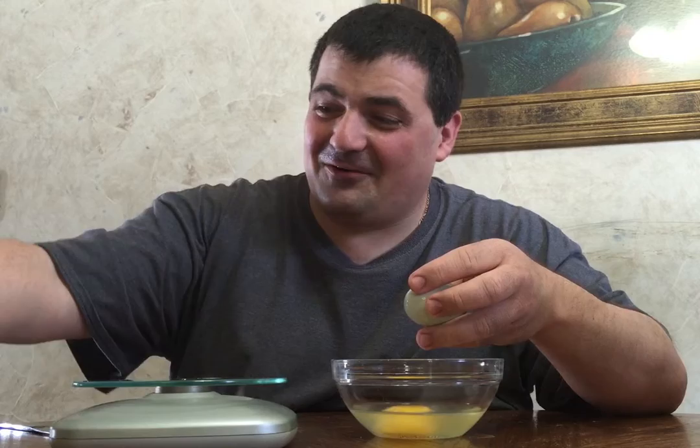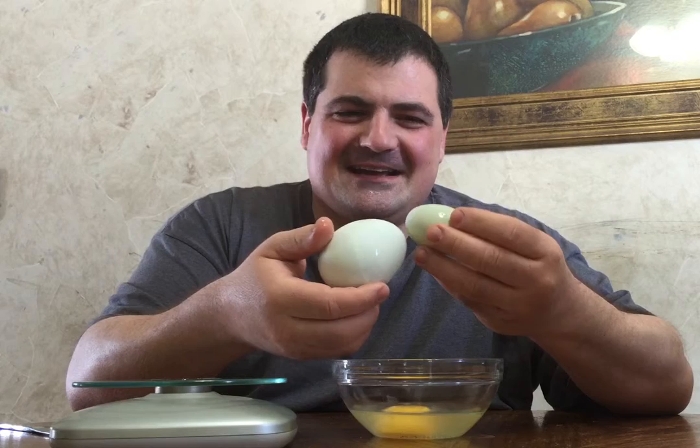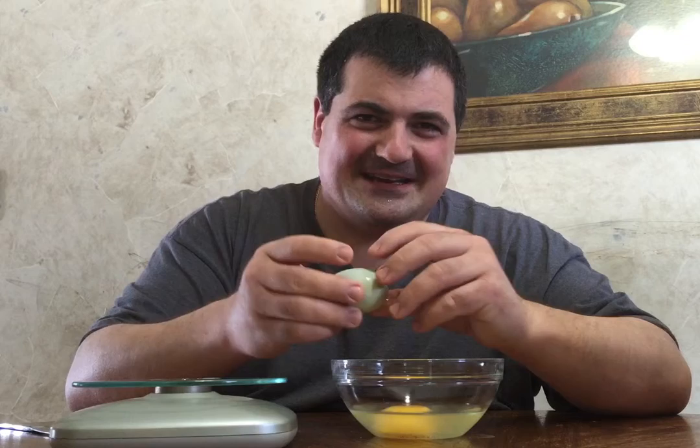But isn't that pretty cool — first of all, that a hen could actually lay this thing? Can you imagine? This is humongous, three times the size of a normal egg. And then second, that it actually had another egg encased inside of it. Pretty cool, I think. I actually hope that we don't see this again, because that's not really the best thing for the hens to have to be going through.